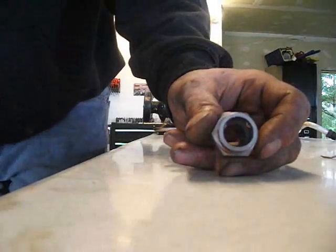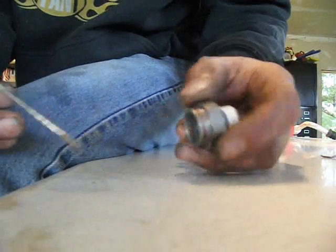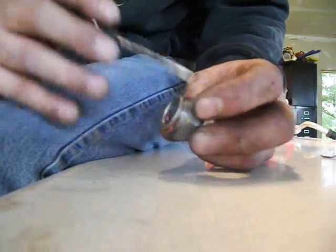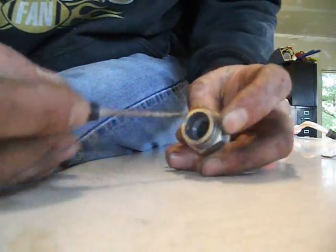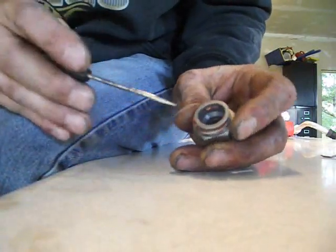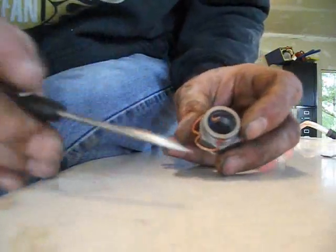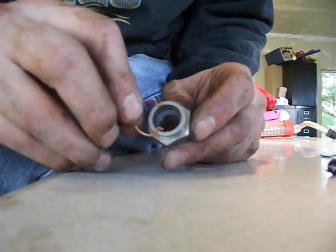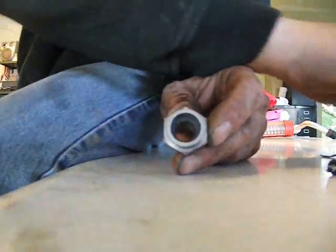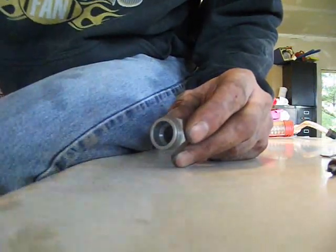Just because it's easier to show you this on the bench rather than underneath the vehicle — these lines are connected to the connector here. They have a little spring clip that you want to pop out. You can use either a small screwdriver or a dental pick. This pops right in there. Once you get this out, this is the only thing holding that line inside. You just pluck that line right out of it.